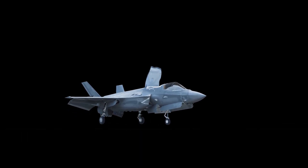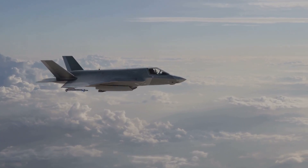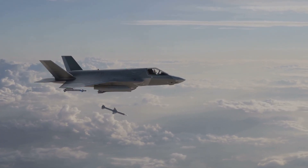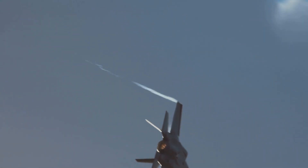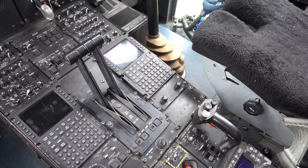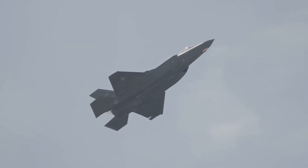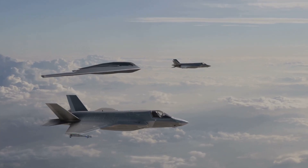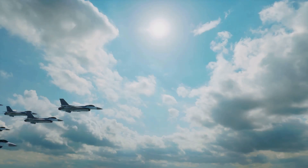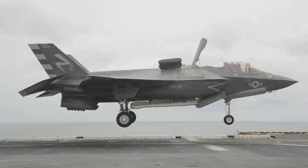Number 2 is the F-35 Lightning II, the most networked fighter ever built. Its Barracuda EW suite provides 360-degree awareness, real-time threat geolocation, and powerful jamming. The F-35's AN/APG-81 AESA radar is a multifunction tool, switching seamlessly between sensing, jamming, and targeting. Sensor fusion lets the F-35 spot, jam, and strike threats while sharing data with the entire force. Its network-centric approach opens safe corridors for allied aircraft and shapes the entire battlefield. The F-35 is the digital quarterback of modern air combat — it's the future of electronic warfare today.